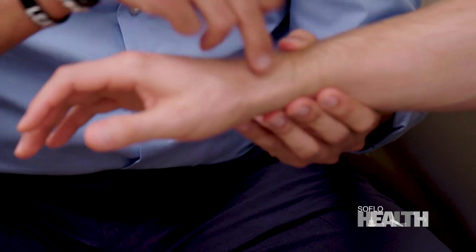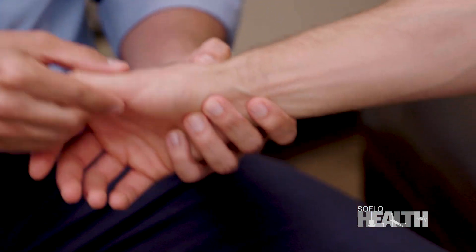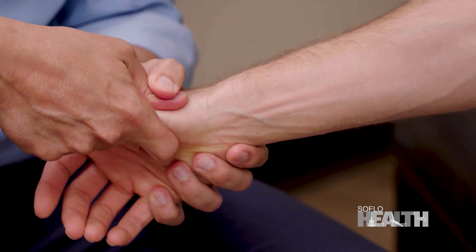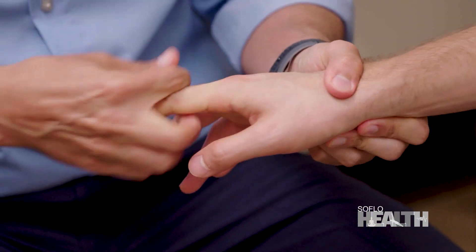A lot of times when patients present to my office and say they're starting to feel some wrist pain, what you want to do is a full assessment first. We've done that with Hunter, and now we're going to adjust the thumb. With a thumb, I'm going to bring it out like this — just like that. You heard a little pop. With finger adjusting, you don't want to go sideways; you want to go with the joint line, just like that.